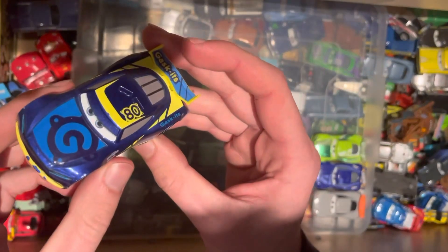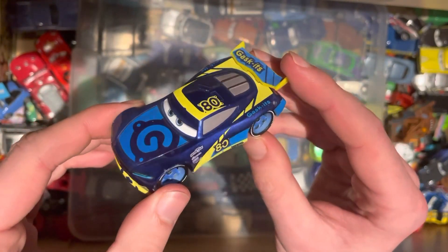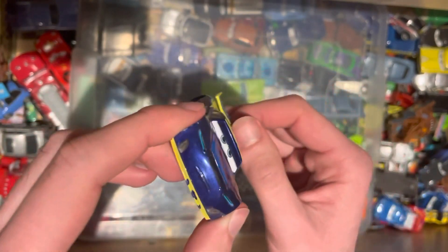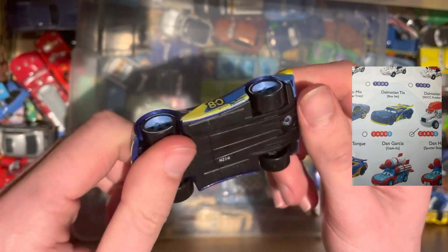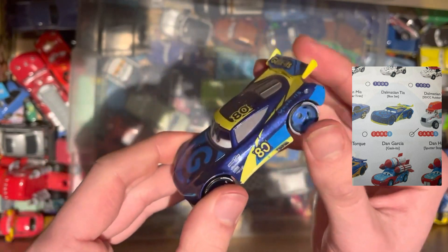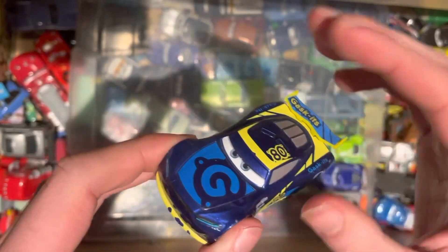Next up, we have the nice-looking number 80 Gaskets car. A very cool looking car. His name is Dan Garcia — very, very nice. I do like the look of this car. Quite shiny. This one's probably in better condition than the other two. Nice to add to the collection.